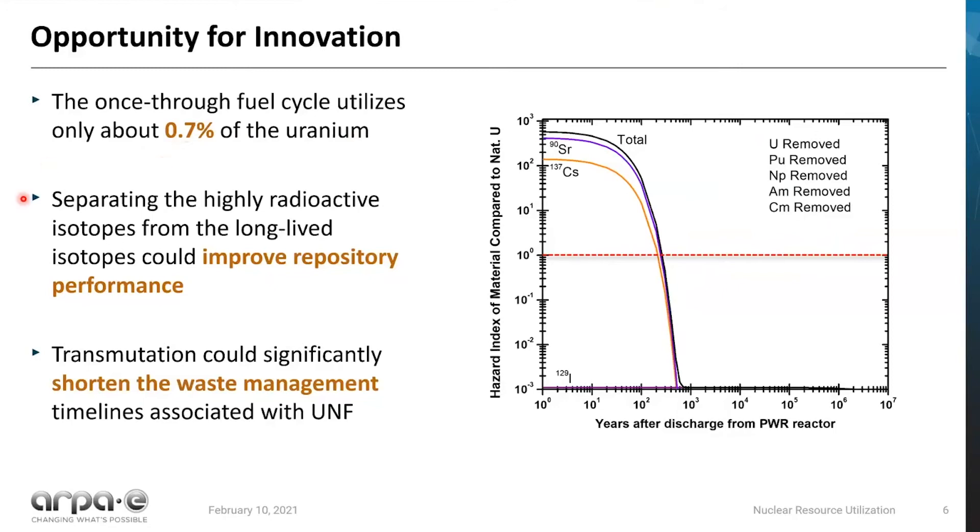It also turns out that if we did some separations chemistry, you could actually improve your repository performance by recovering things like americium and fissioning them in something called a fast-spectrum nuclear reactor, some of which are under development as part of our advanced reactor campaign and deployment strategy. After you're able to separate that material, you can put it in a fast-spectrum neutron reactor, make it into fission products, and this would significantly shorten the waste management timeline.